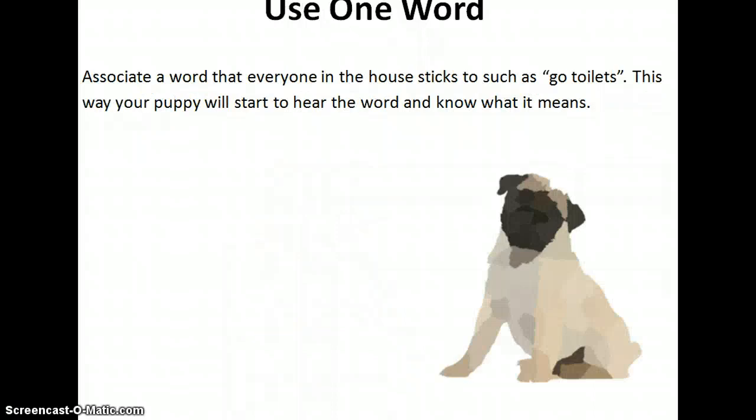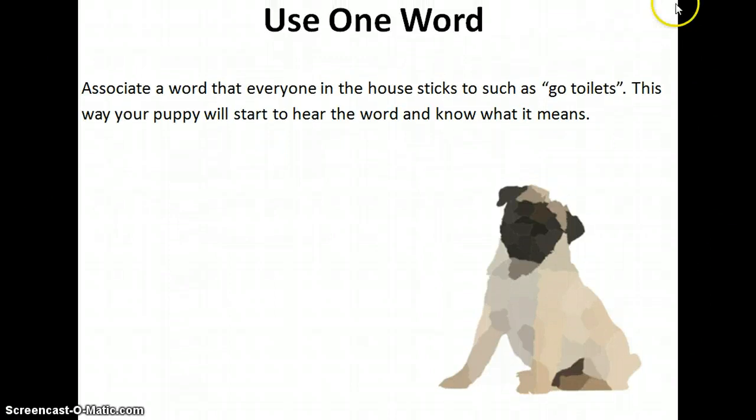Lastly, never punish your dog for not getting it right the first time or the second time. Be patient and remember your dog is after all a pup — a baby. He needs time to learn and he needs time to get used to his new surroundings.